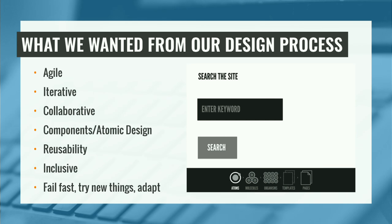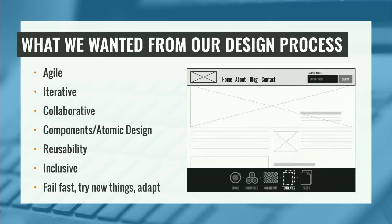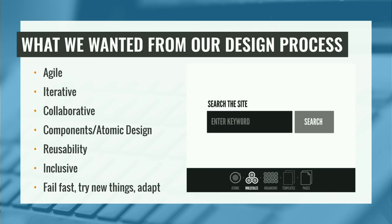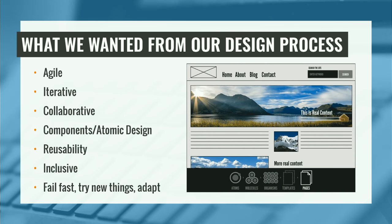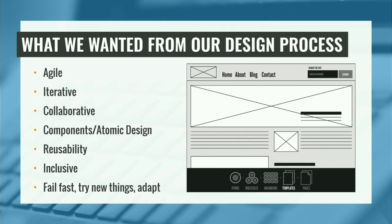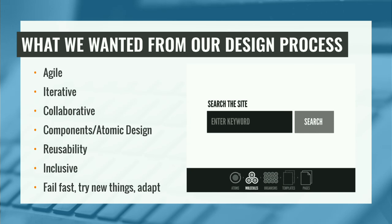With that in mind, we took a second to think about what we really wanted from our design processes. Agile — the web is always changing. You build a site for six months and it's way different at the end from when you started. Design should work the same way. We also wanted a component-based approach — the web is moving towards this, and it's something we really wanted to incorporate. We'll go over atomic design when we get into our tools. And iterative — design is iterative and agile iterative. We want to make sure we're learning from what we're doing.